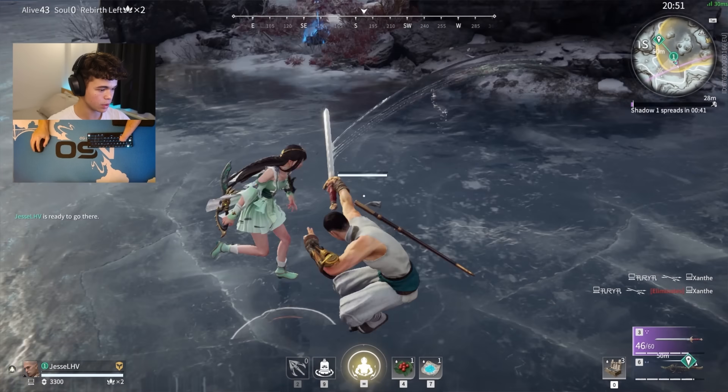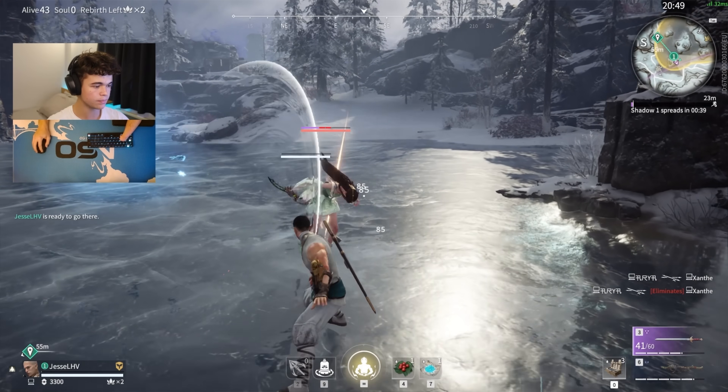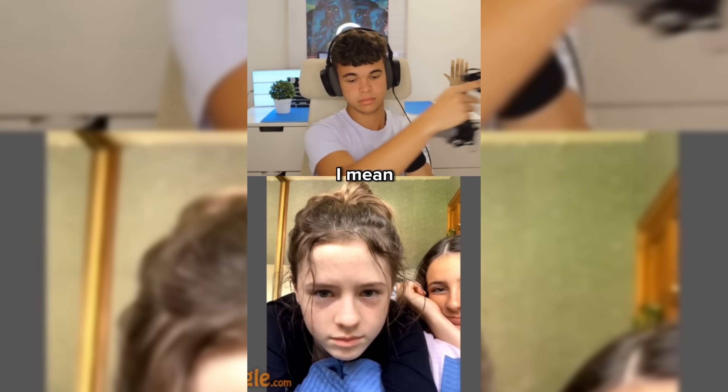This is Jesse. He's a gamer from the UK who was born without his left hand, but that hasn't stopped him from kicking butt online. And he loves making people smile while pranking them with his missing digits.